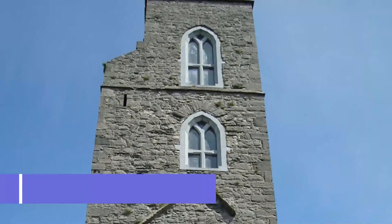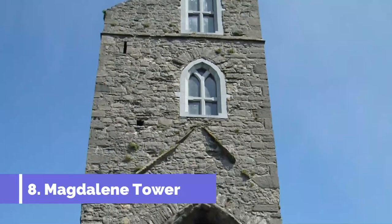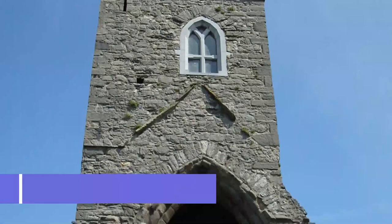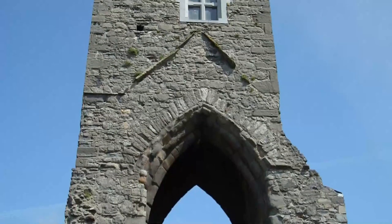Number eight: Magdalene Tower. In a prominent position in the north of Drogheda is the last remaining fragment of a Dominican friary dating from the 13th century. The tower, complete with an ogival arch, window traceries, and merlons, is from the 14th century.